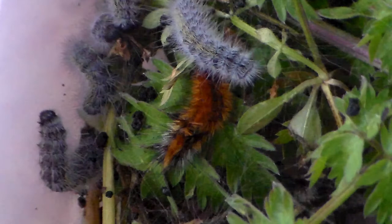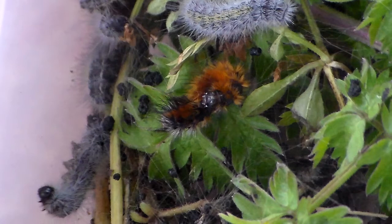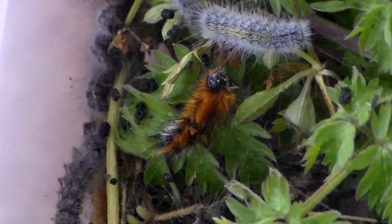As you can see here, there are also caterpillars of other species in here — they are tiger moth caterpillars, actually not processionary caterpillars. These nests were sent to me from Spain, and I guess these tiger moths live in the same habitat as the processionary caterpillars. When they were collected, by accident some of these tiger moths were sent together with them, but they seem to do fine, so that's a small bonus.